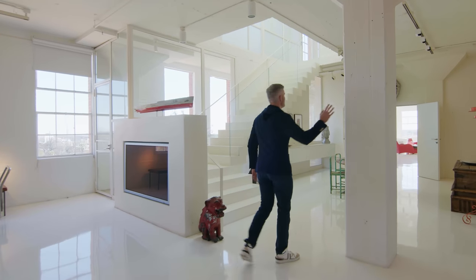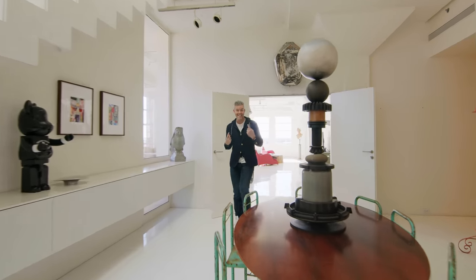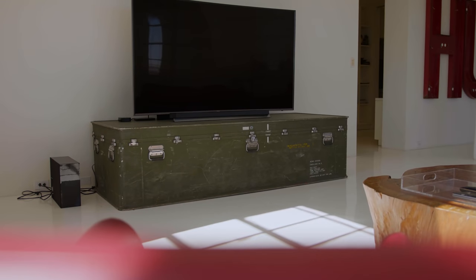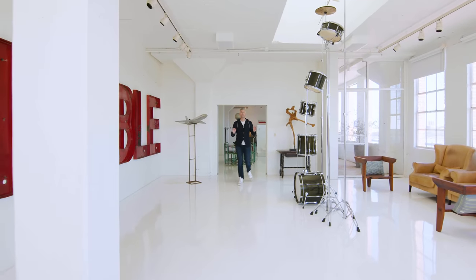This is all to show you how industrially cool this space is and how flexible it is — this could be anything you want it to be. The floors are epoxy over poured concrete below. You've got these massive beams throughout. You've got your breakfast space, your kitchen, which I'm going to show you. And then the formal living space.